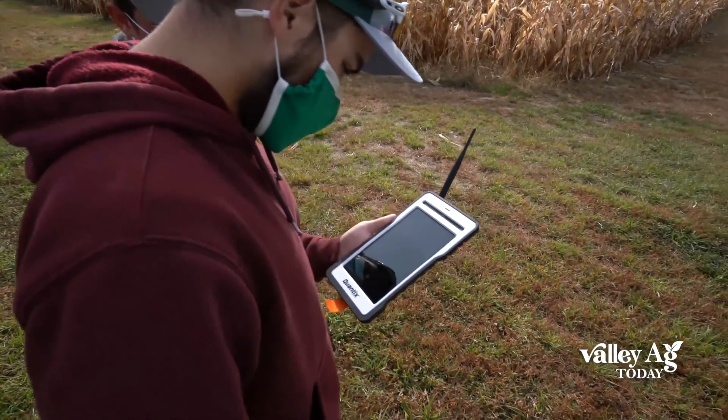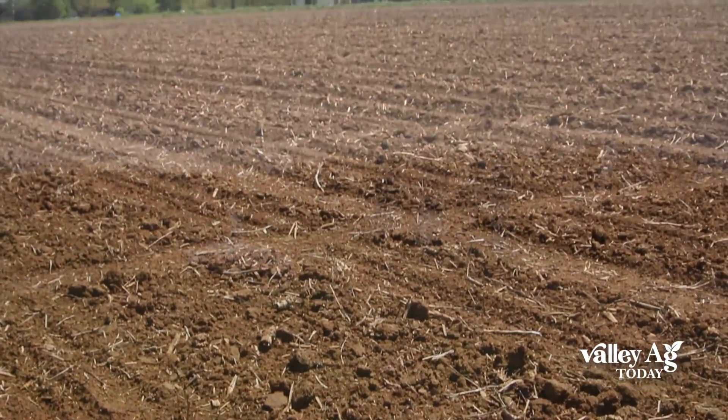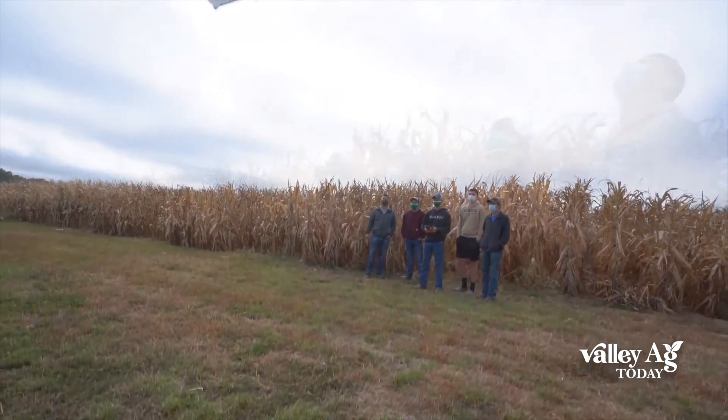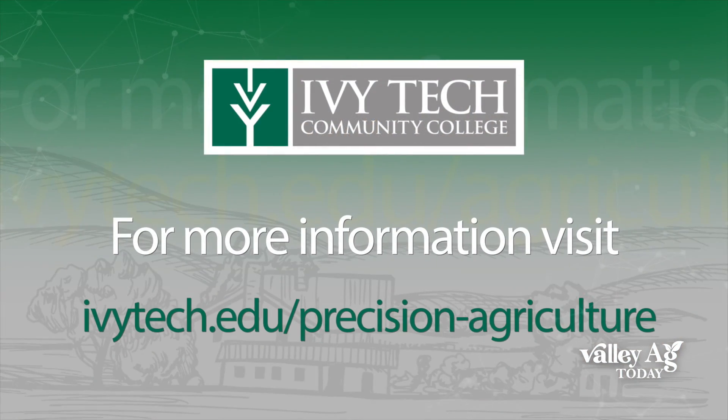And then the third one is a Precision Ag specialist. And that specialist is going to learn how to do soil samples, tissue sampling, yield monitoring, use drones to scout fields so they can develop prescriptions for the next year's planting season.